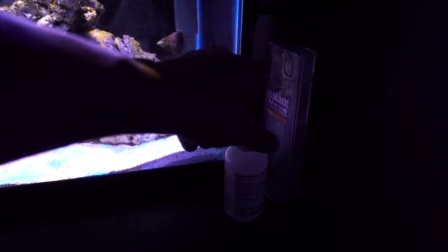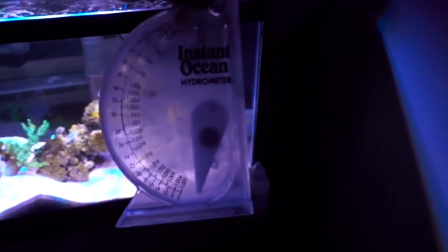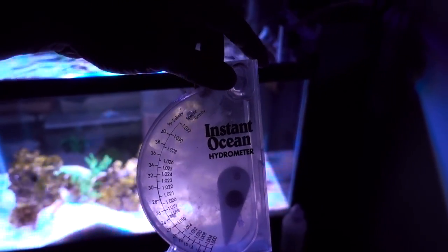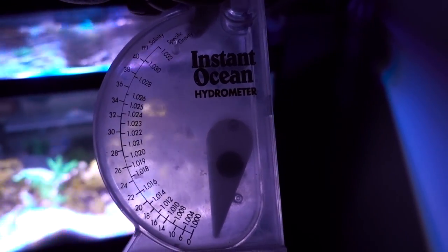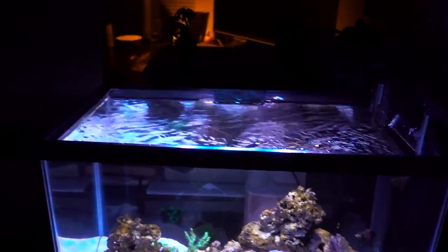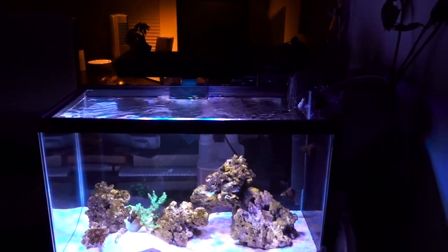I know the swing hydrometer gets flak, but I checked it against my refractometer and controller — it's off by 0.001, which I account for. It's consistent, so I trust it. I double and triple check anyway. I'll talk more about cycling in a future nano tank update, but for now this is just the overall tanks update.